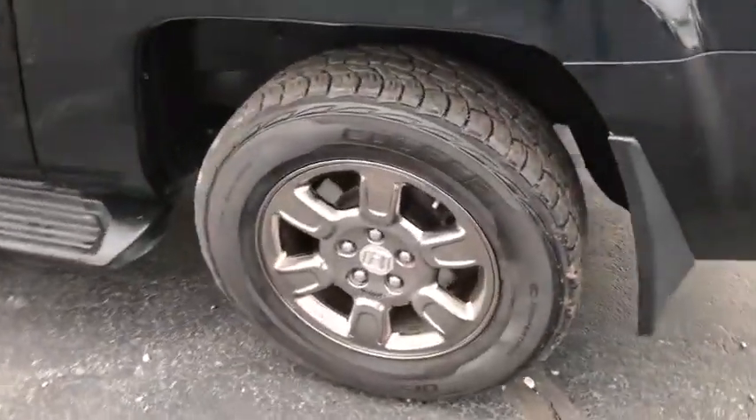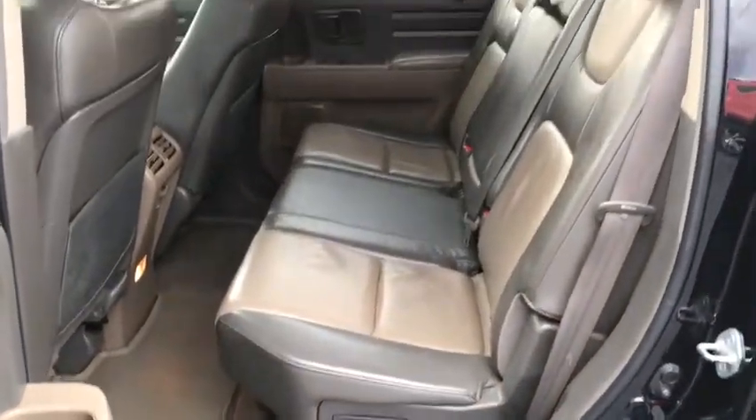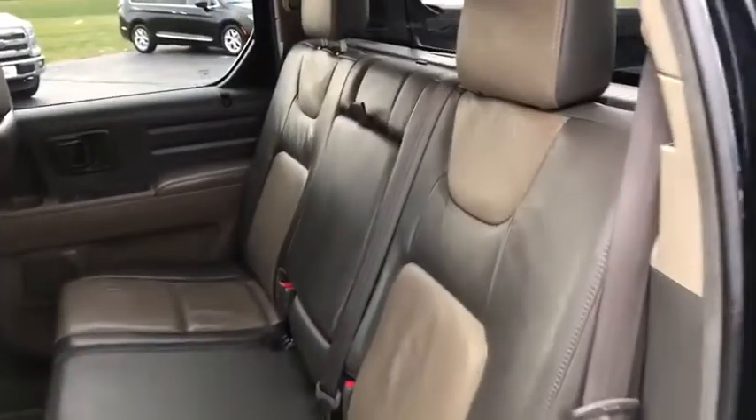Brake assist, remote keyless entry, panic alarm, tachometer, leather seats, overhead console. This beauty will even make your house keys jealous. Drive it today.